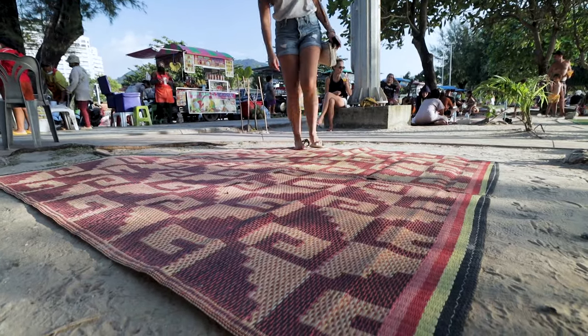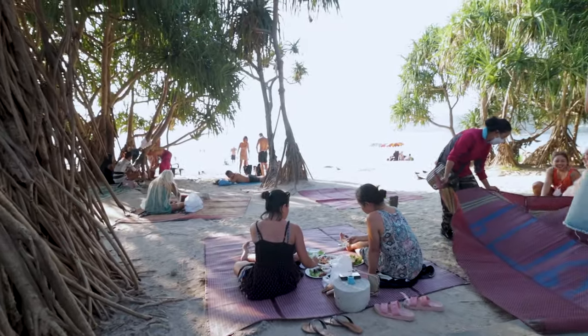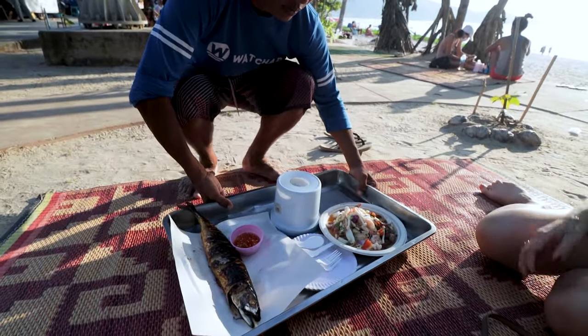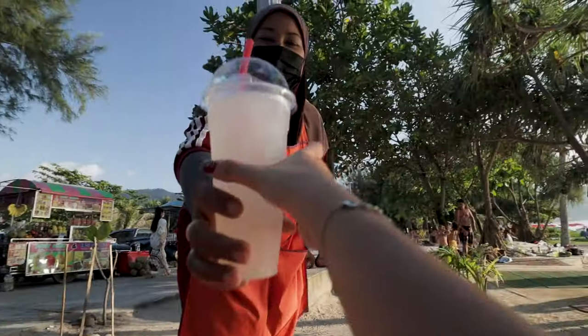We decided to sit at one of these places. The tradition here is to just sit on a mat right on the beach, and they bring you your food from whichever cart you want. We're waiting for Gokshi's lemon juice — she likes things sour and we keep making it sweet. Here it is. Kapunka!